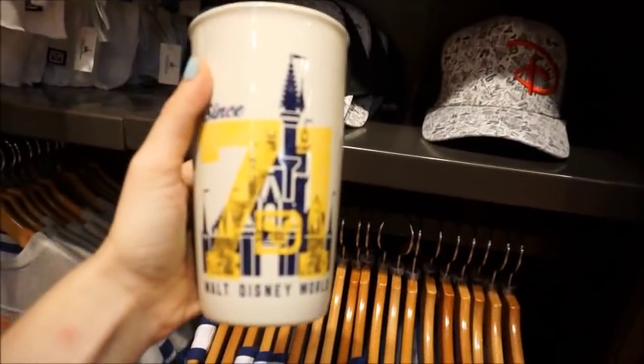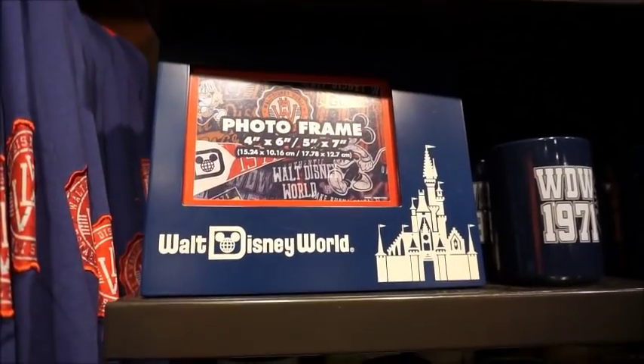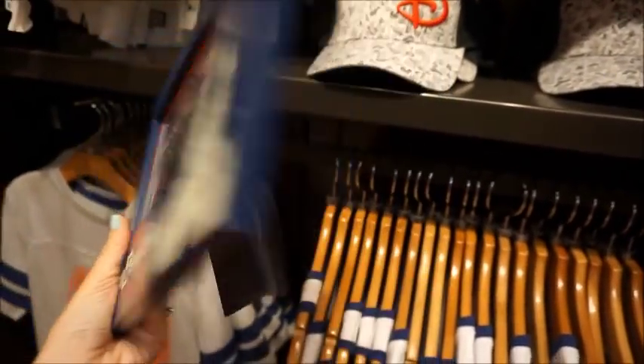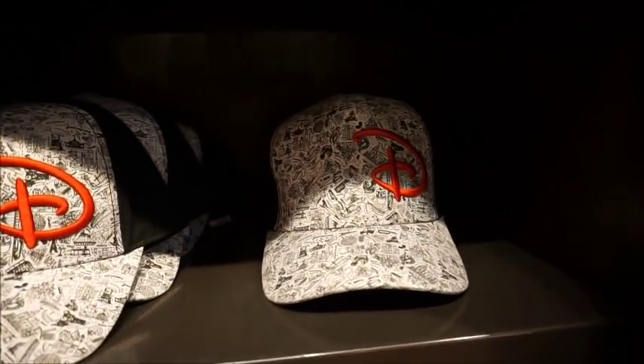Up here we've got a very nice Tervis coffee tumbler, $19.99. And then I really like that frame - that one's cool. Let's take that down and see how much that is. That's really neat. This one does not have a sticker on it, so I do not know how much that is.